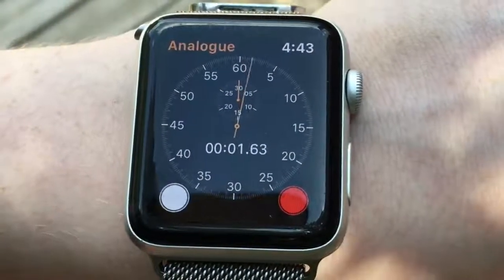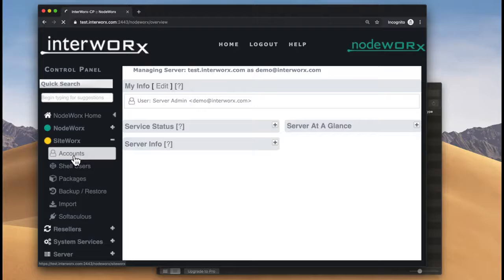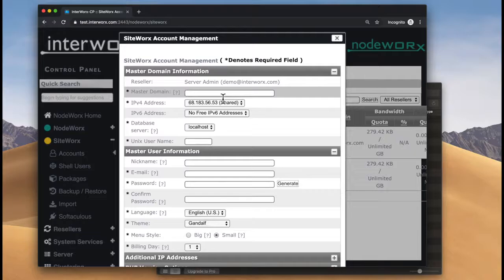The new Interworks panel helps you get your website up in a matter of minutes. SiteWorks, which lets you manage websites and their accounts, is easy to use. Just provide some basic information and you've provisioned a website.